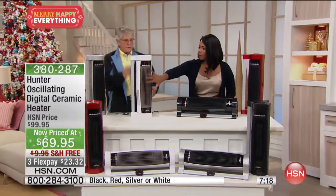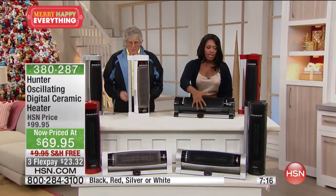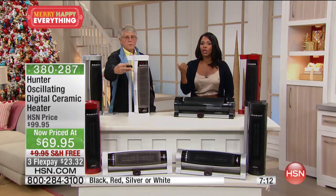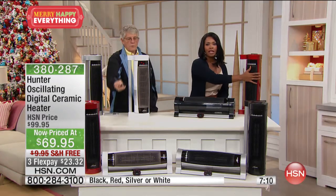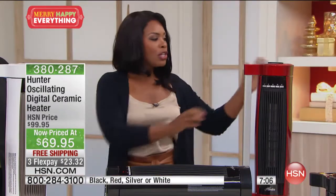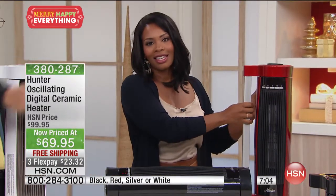We have the white one, the black one, and the red available — as well as silver. Just to let you know: if you want red, we have fewer than 80 left. We don't normally see utilitarian pieces that everybody needs also come with this kind of cool factor.